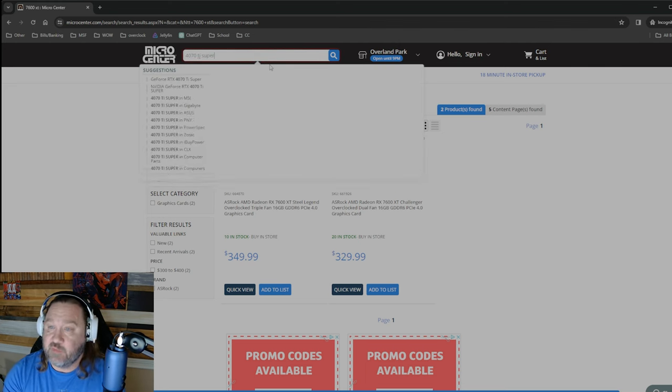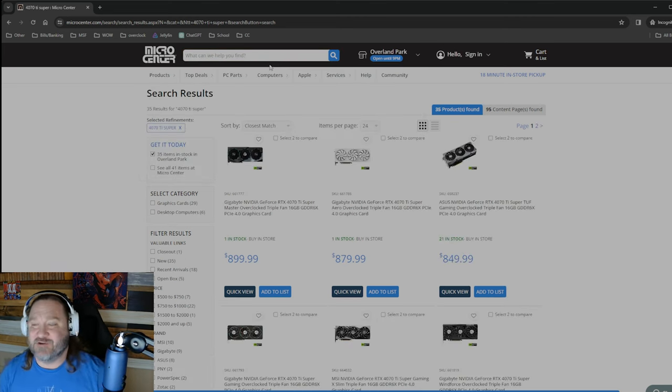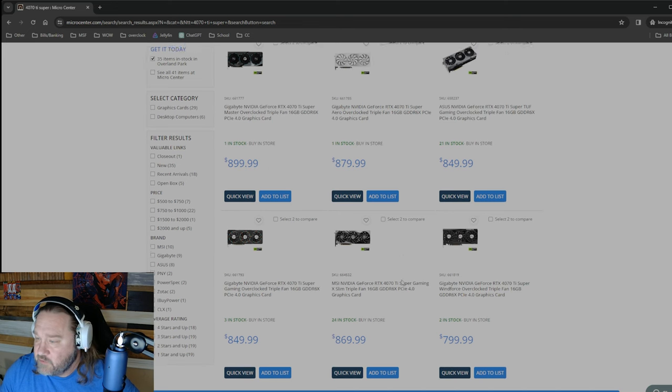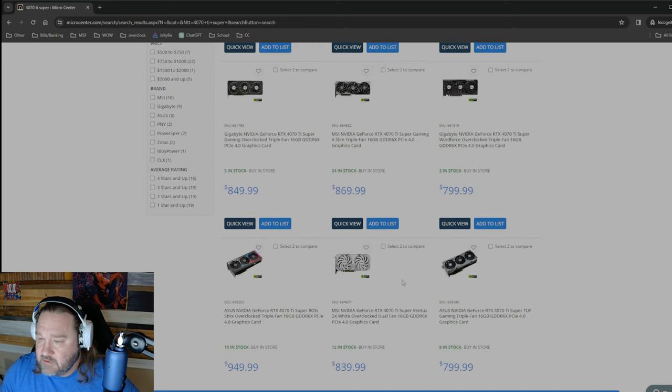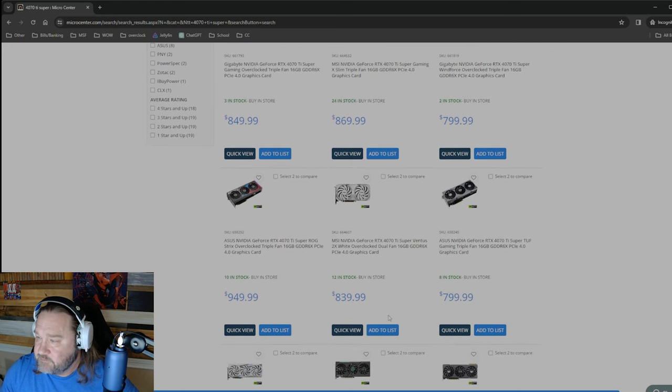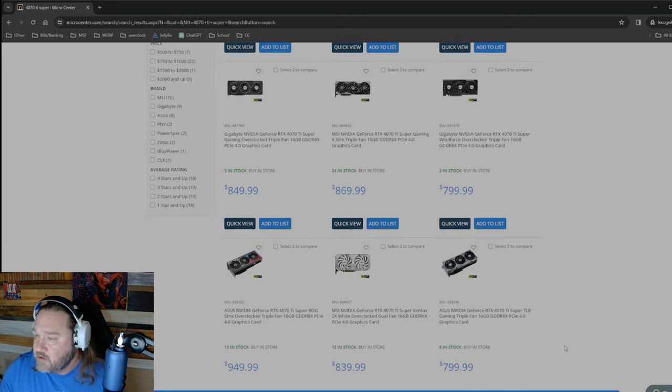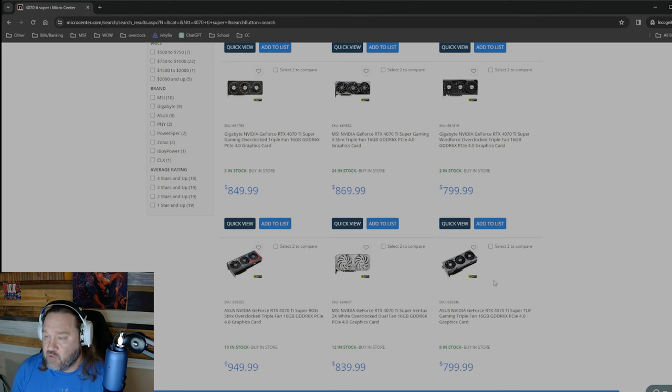Looking at the 4070 Ti Super stock — when I was there, the Tough non-overclocked ones at the MSRP of $799, they had sold two of them. So I'm not anticipating them to sell out of these by any means.